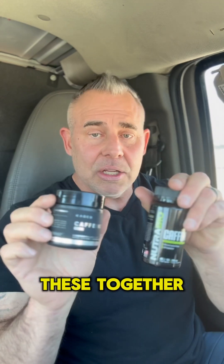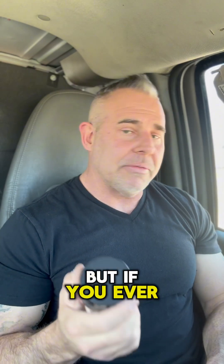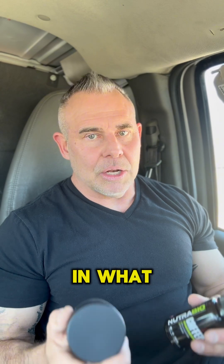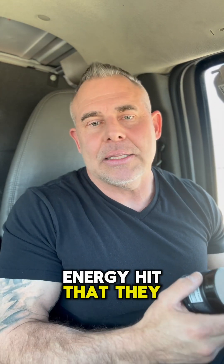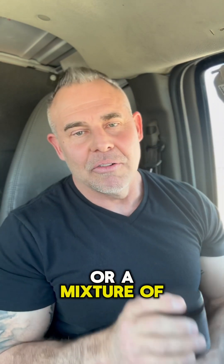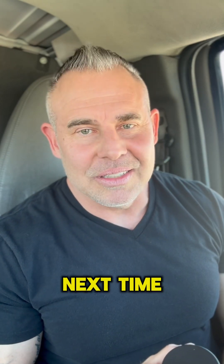If you've ever taken these together or by themselves, there is a big difference in what you prefer as far as the energy hit that they deliver. Leave a comment down below. I prefer the sharp hit one over pure calf, or a mixture of both. Hope that helps you guys understand a little bit more about these caffeine sources. We'll see you guys next time.